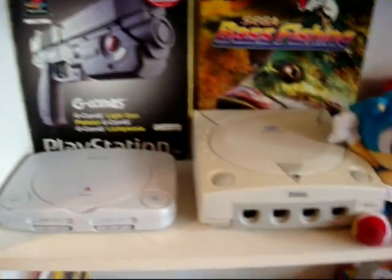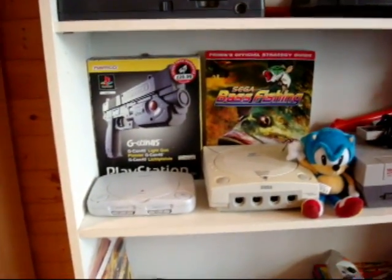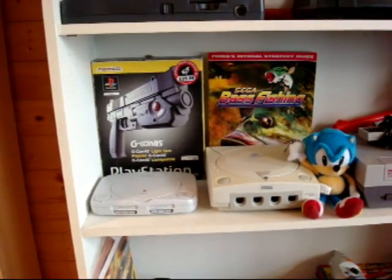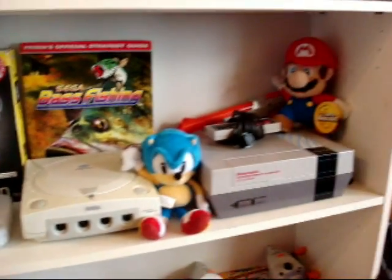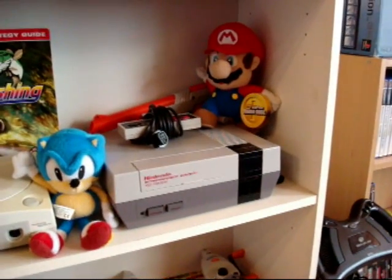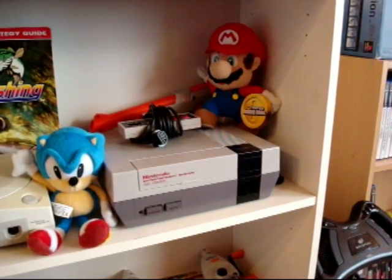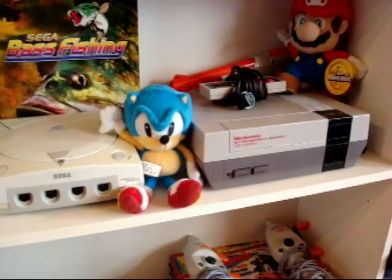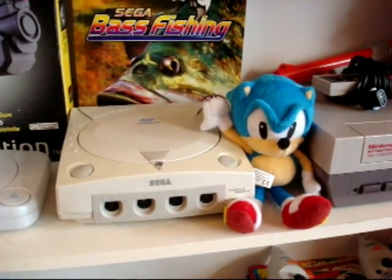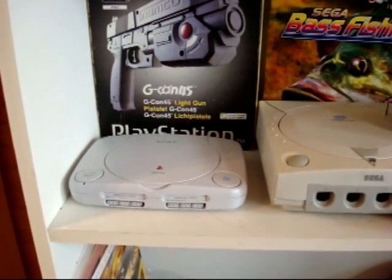And the next shelf down, guys, we have the G-Con boxed for the PlayStation 1, Sega Bass Fishing Strategy Guide, we have my original NES, Mario Plush, and behind that is obviously the NES Zapper, and Sonic, and my Dreamcast, and my smaller PlayStation 1.